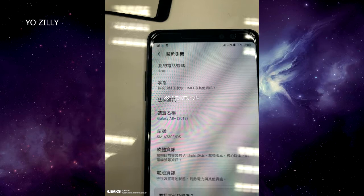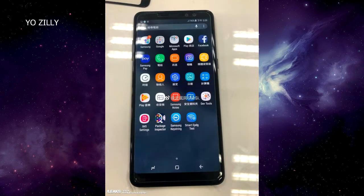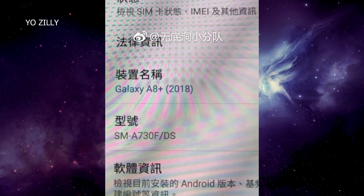Taking a look at the software info, the model number for the A8 Plus 2018 is SM-A730F. Right now there is no information about the exact specifications of the A8 Plus 2018, so I'm not going to talk about that because they are still unknown.